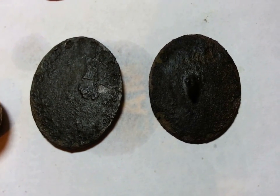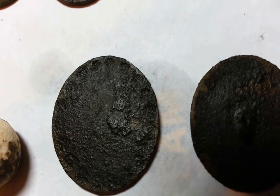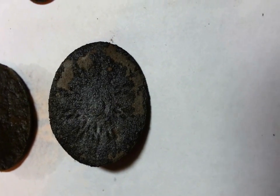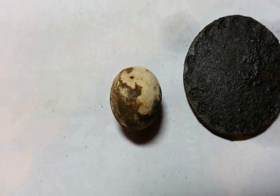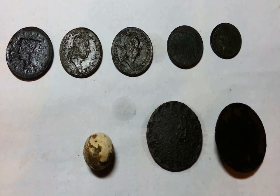Two awesome flat buttons. You can actually see a little bit of detail on that one — looks like flowers going around the edge of it. You can see like a pattern on the inside there. And my first ever musket ball. Absolutely fantastic hunt. Couldn't ask for much better than that.